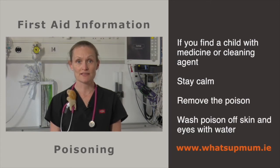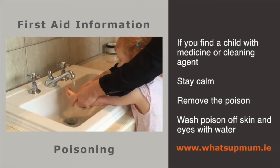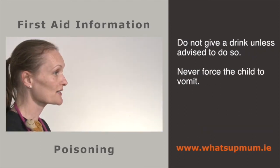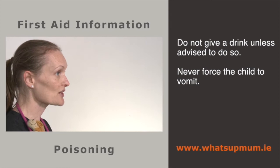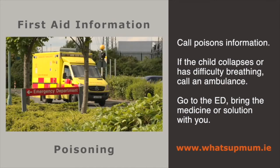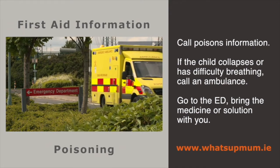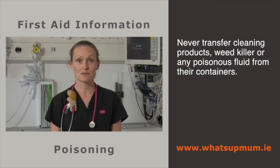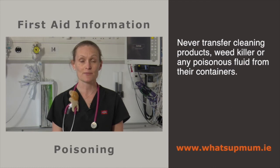If you find a child with medicine or household agents, stay calm. Remove the poison from the child. Wash any visible product off the skin with plenty of water, including the eyes. Do not give a drink unless advised to do so. Never force the child to vomit. Call Poisons Information. If the child collapses or has difficulty breathing, call an ambulance. Go to the emergency department and bring the medicine or solution with you. Cleaning products or weed killers should never be decanted from their original packaging, as this is how children accidentally drink them.